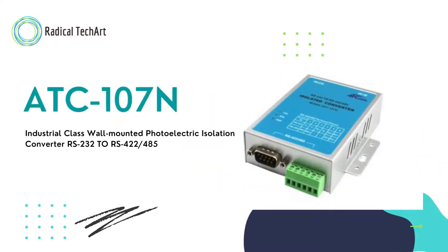Welcome back to Radical Tech Art Videos. Today we are going to discuss the ATC-107N Industrial Class Wall Mounted Photoelectric Isolation Converter, RS-232 to RS-422/485.